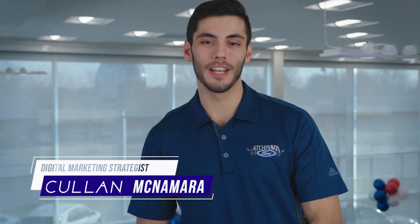Hi, I'm Colin from Atchison Ford and today we're going to be talking about FordPass. FordPass is an application that you can download on your mobile device to help you utilize the features on your vehicle. Today's smart tip is how to set up FordPass.